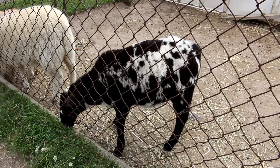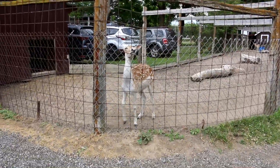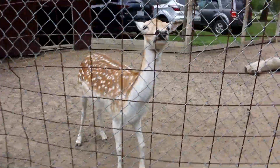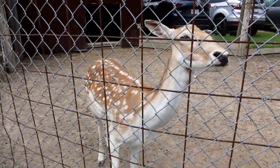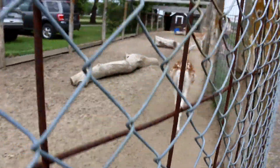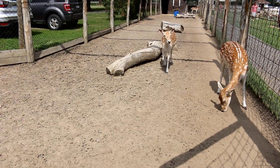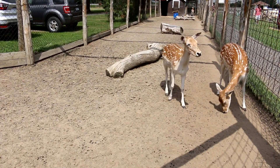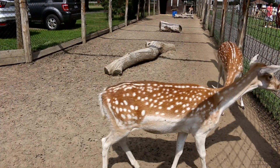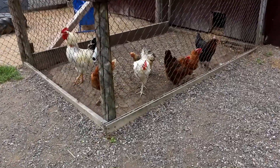Look at these goats — nice color. Bambi! Hi Bambi. Are you Rudolph? Oh hello, beautiful. Oh, there's more of them. Hi beautiful. Hi little guys, look at all of you.